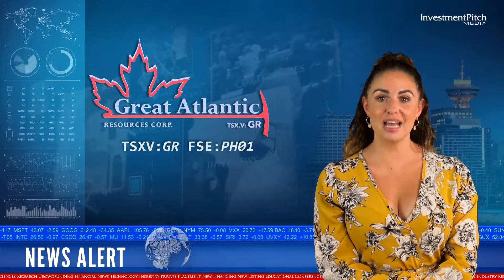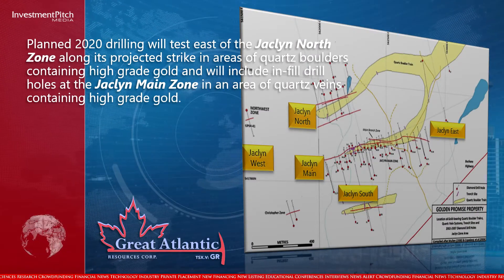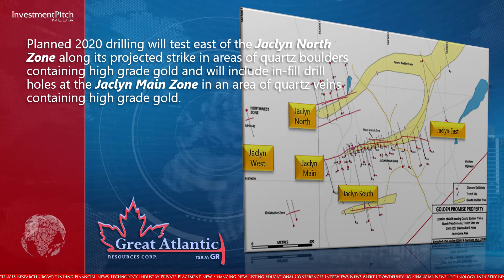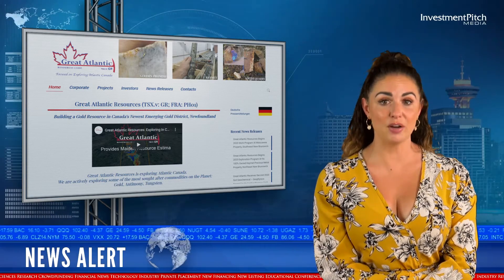Phase 2 drilling will test east of the Jaclyn North Zone along its projected strike, in areas of quartz boulders containing high-grade gold, and will include infill drill holes at the Jaclyn Main Zone in an area of quartz veins containing high-grade gold.